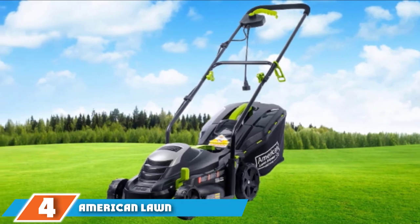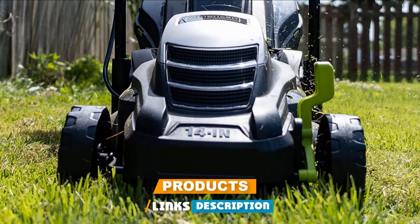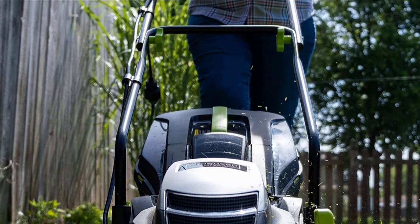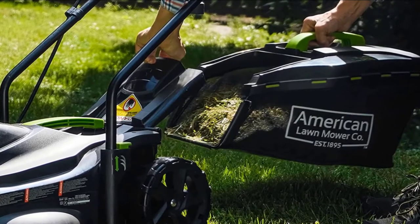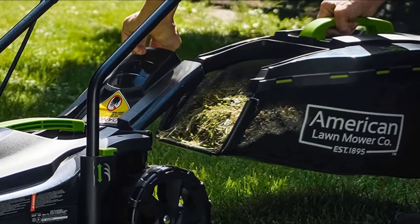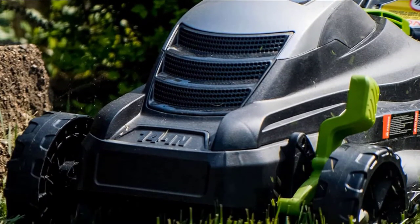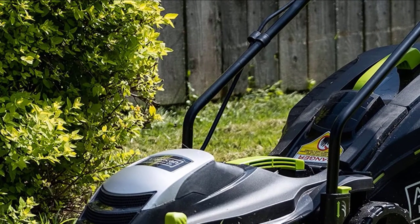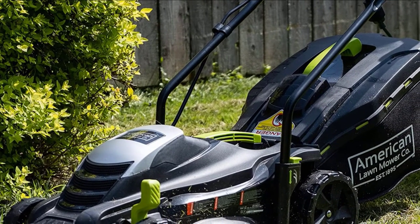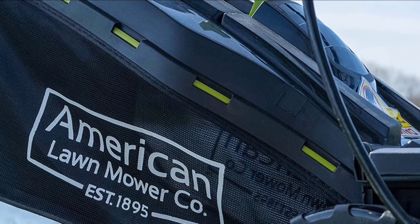Next at number 4, we have the American Lawn Mower Company 50514 14-inch. The American Lawn Mower Company has a long history of producing some of the best manual reel mowers around, but they've now thrown their hat into the corded electric arena, and they've certainly not done their reputation any harm. It's very reasonably priced for what you get and looks the part. Once out of the box, it's very quick to set up — a couple of minutes and you'll be ready to go. It's nice and lightweight, easy to maneuver, and the 11-amp motor and steel blade help it run through most things like a champ. It'll even handle slightly overgrown grass, though don't let things get too out of hand or it will start to struggle.